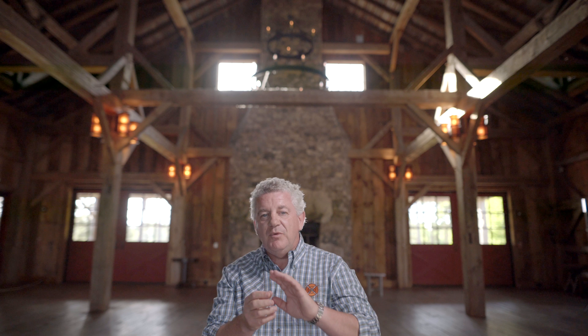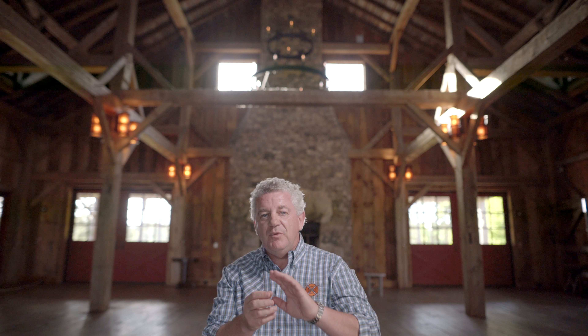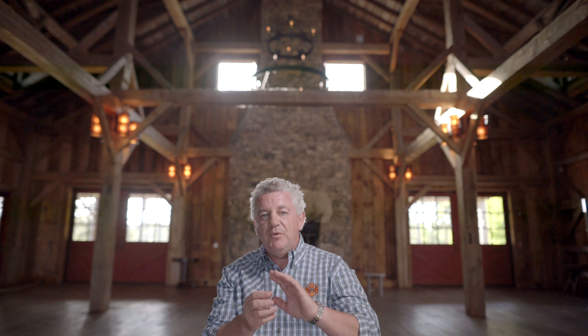The five stand at Sandy Creek Sporting Grounds is where we have a group of up to five shooters shooting alongside one another at a variety of targets thrown across a pond. We have six of these stations on the five stand.